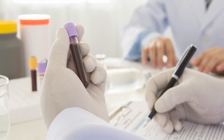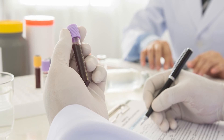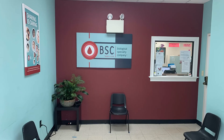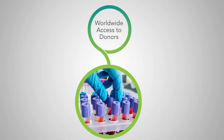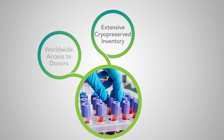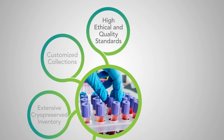Our team stays abreast of current regulation changes and their impact through continuous education and reviews. We hope you enjoyed touring our donor centers. BioIVT is unique — our wide access to donors worldwide provides sources for our extensive ready-to-ship inventory and enables our ability to customize your collection quickly, efficiently, and effectively. Our high ethical and quality standards are industry-leading and important to the core of BioIVT.